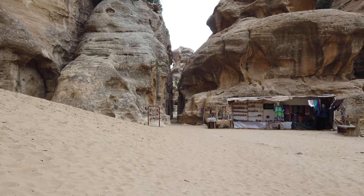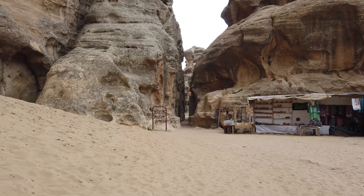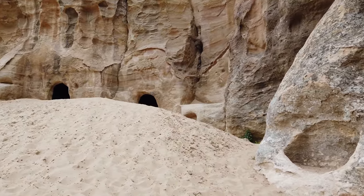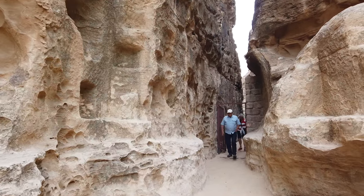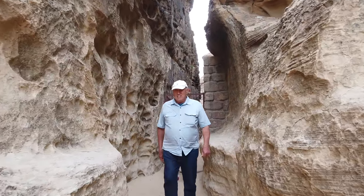Now we're going to actually go inside Little Petra. Like Petra itself, it has an entrance which is locally called the Sikh, which is a very narrow passage, and that's how you get into the main part of the structure. It does obviously seem to be a defensive sort of thing.